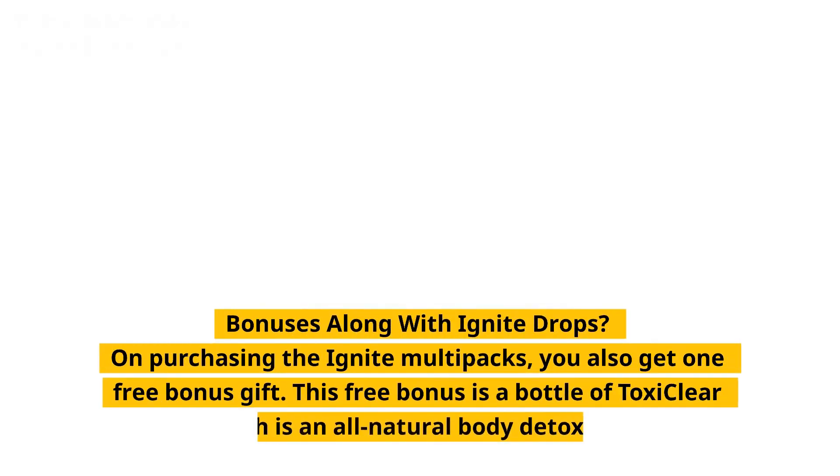Bonuses along with Ignite Drops: on purchasing the Ignite multipacks, you also get one free bonus gift. This free bonus is a bottle of Toxie Clear, which is an all-natural body detoxifier.